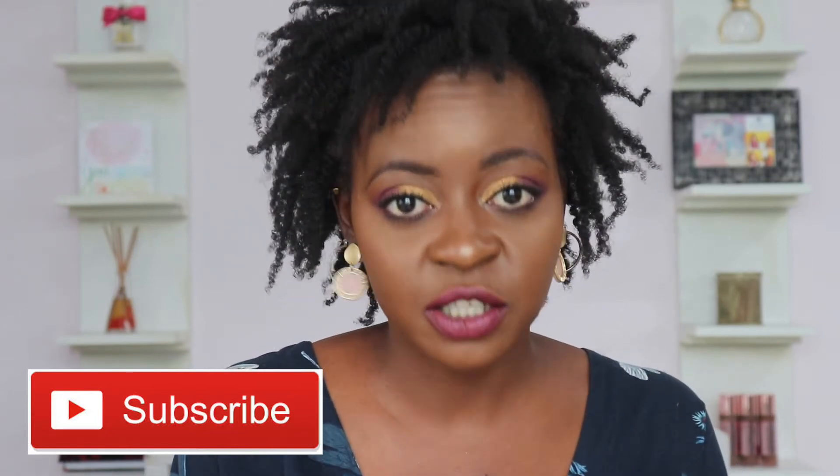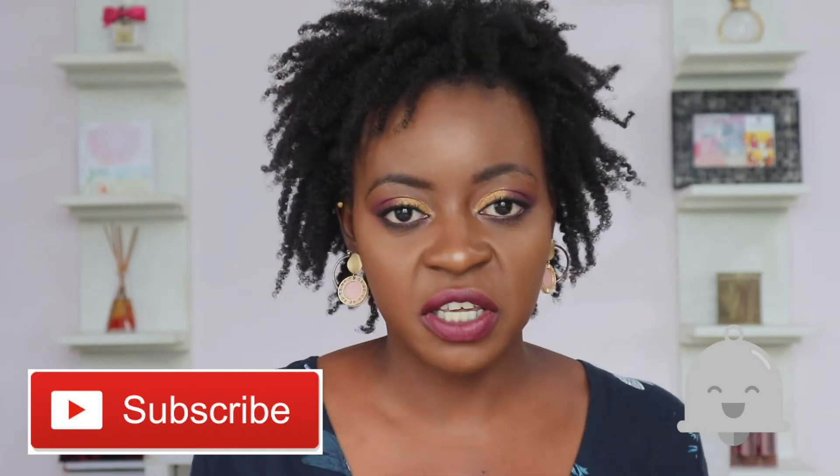Also please don't forget to click on the notification bell so that you'll always get notifications whenever I upload a new video. Alright, let's get started with today's video!